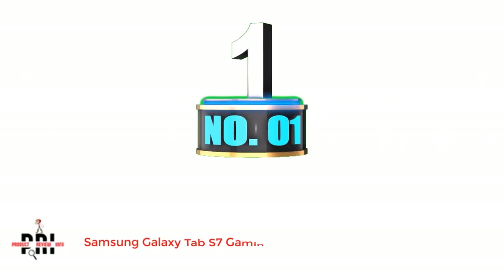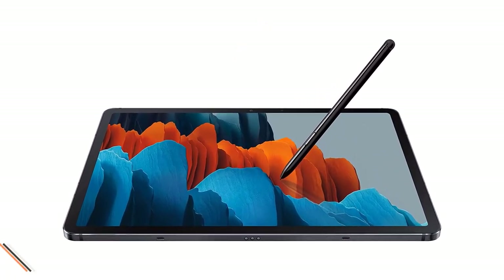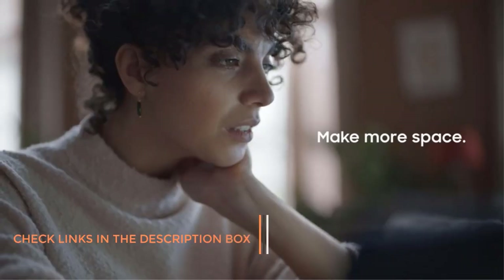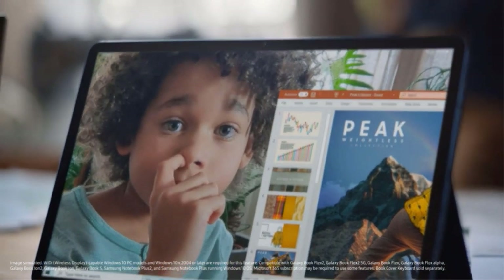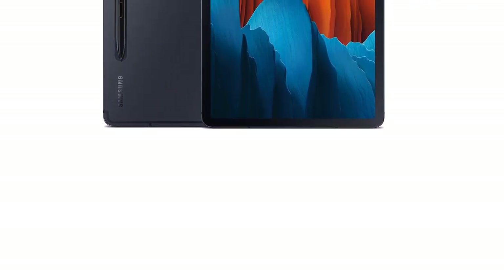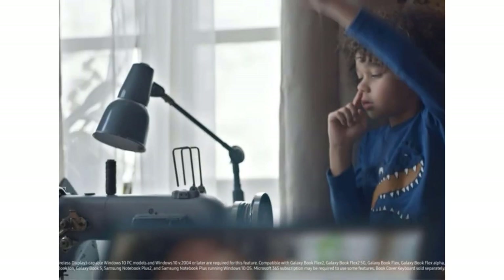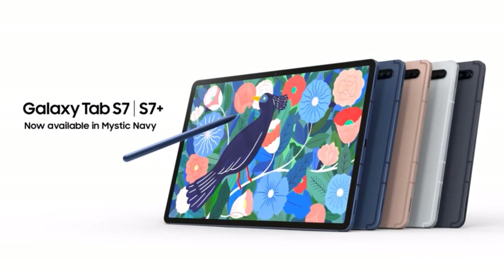Number 1: Samsung Galaxy Tab S7 Gaming Tablet. This brand does not need any introduction. Samsung is one of the prominent consumer brands that develops electronic products with cutting-edge technology. True to its product lineage, the Samsung Galaxy Tab S7 has some of the most advanced specifications among the tabs featured in our list. It features an 11-inch FHD display along with the Android 10 operating system, and Samsung has complemented the picture quality with immersive Dolby Atmos surround sound.